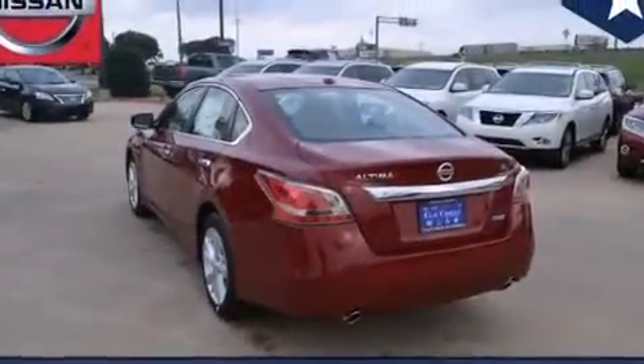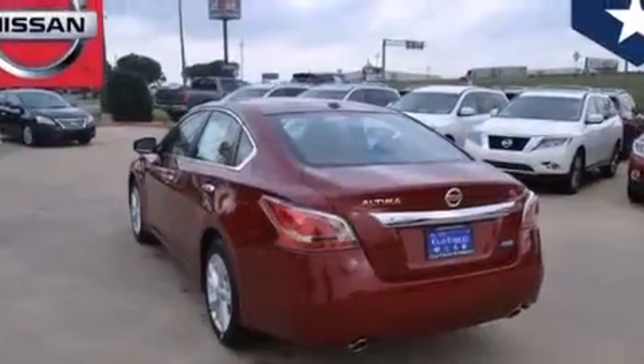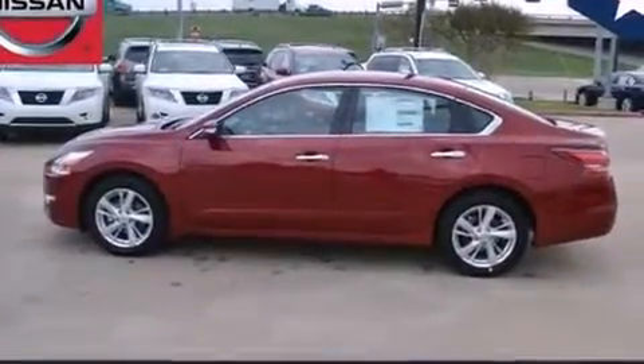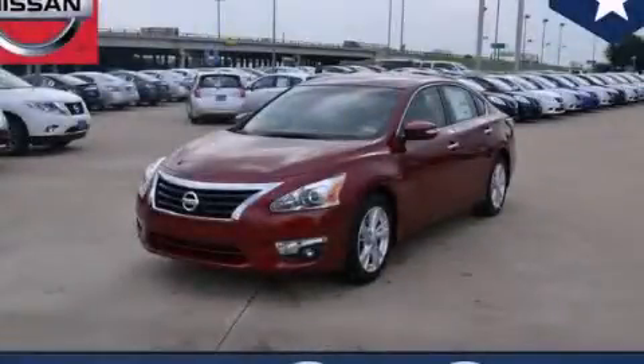With an EPA estimated rating of 38 miles per gallon on the highway, this automobile is clearly a fuel-efficient choice. We invite you to contact us today to learn more about this vehicle.